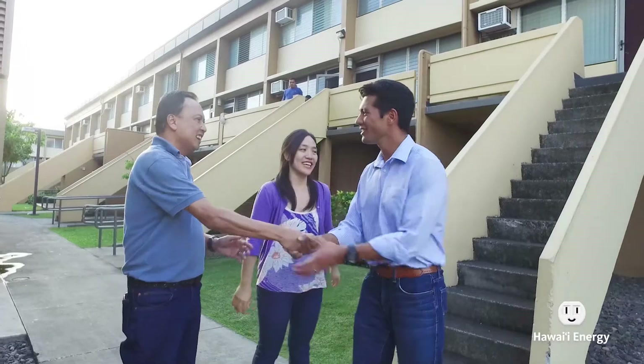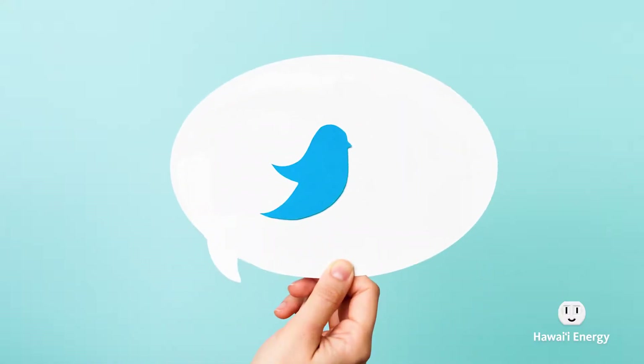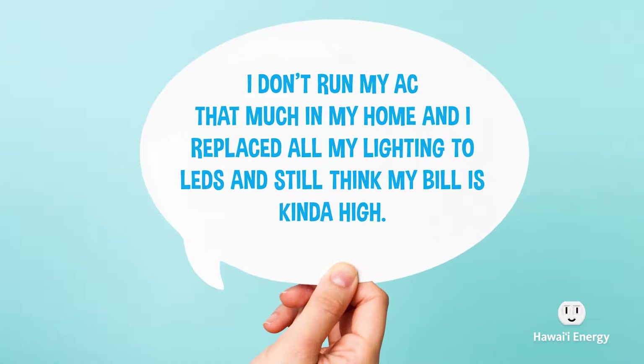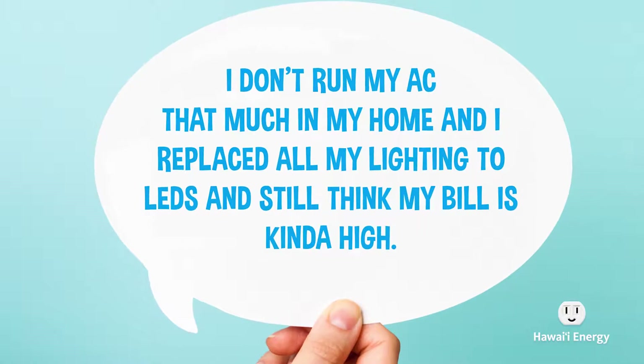Thanks so much for being here, Bob. We also had some viewers submit questions from our last episode — we were wondering if you'd help us answer a couple. Absolutely. Question number one is from Charlene in Mānoa. She says she doesn't run her AC that much, she's replaced all her lighting to LEDs, and her bill still seems kind of high. What do you think she can do? Is there another big area she can tackle to lower her energy cost?